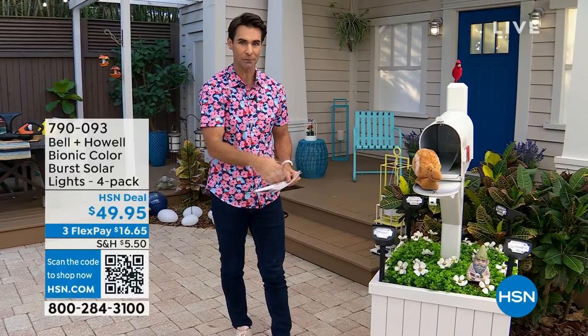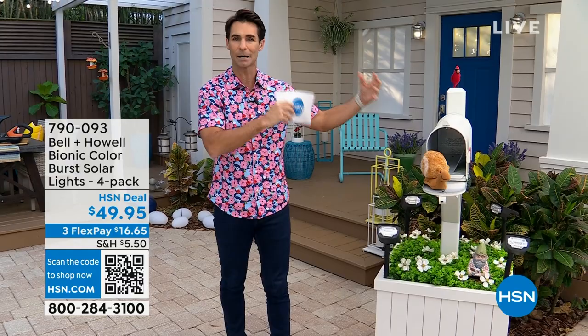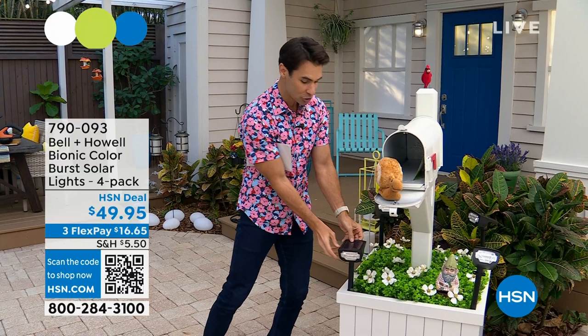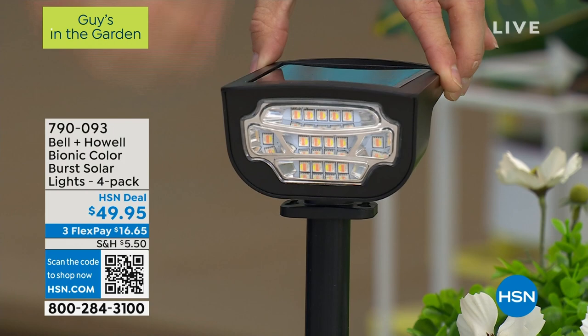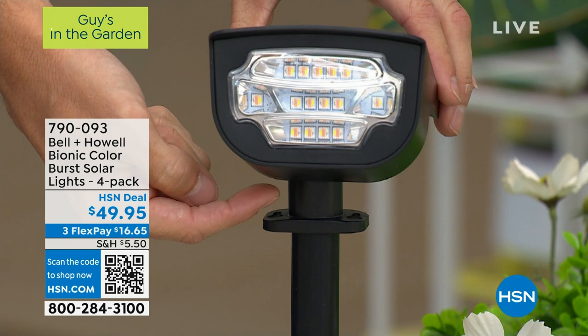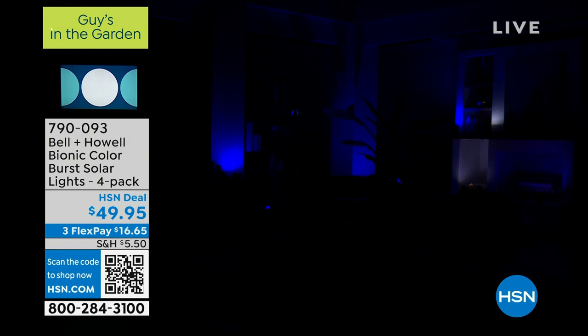I'm also going to feed the birds in a second, but first I want to show you what's down here. Take a look — these are the Bell and Howe Color Burst lights. These are solar powered, so you're not running any wires, not hiring anybody, not plugging them into electricity. There are extra large solar panels on top. You just place them where they'll get sun, and look at the amount of light you get. You can angle them wherever you need — landscape lighting on your driveway, on your pathway. $49.95 for a four-pack. Not only white, but you can turn it to blue or purple. Very easy to use — you don't have to remember to turn them on.